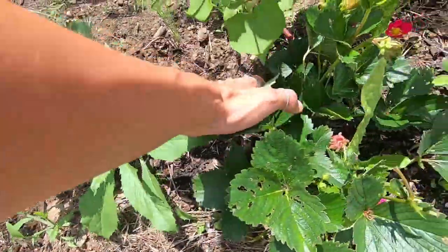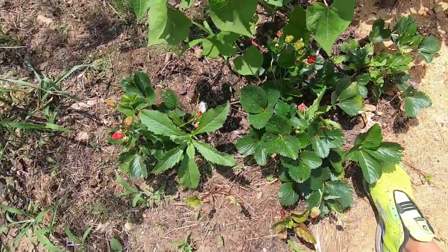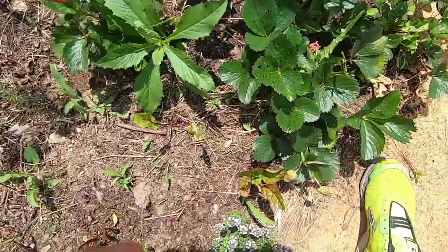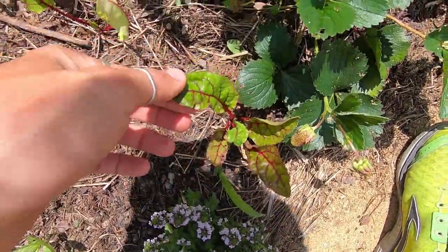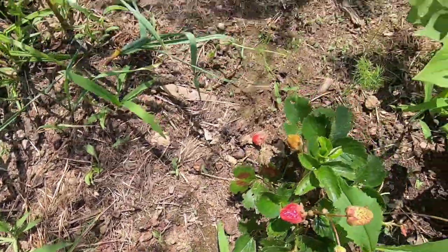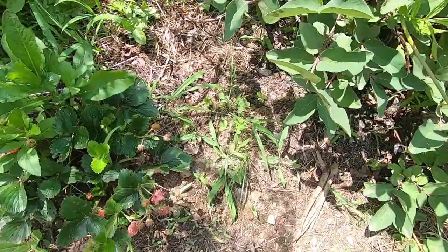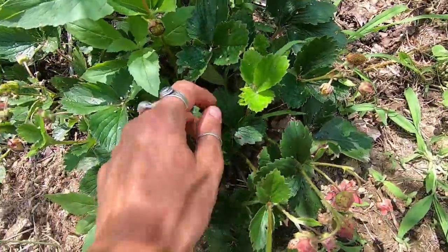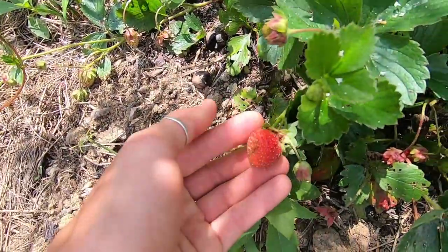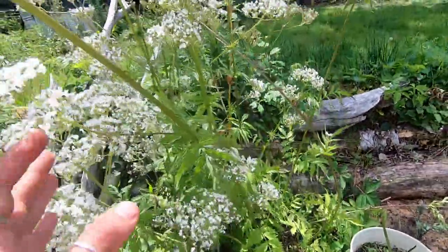These strawberries are branching off and spreading — we just got three little plants last year. Our swiss chard is still really slow, and we have fennel planted. All our annuals are going really slow; it's been wet and just weird. It's been a slow garden this year. We also have some valerian.